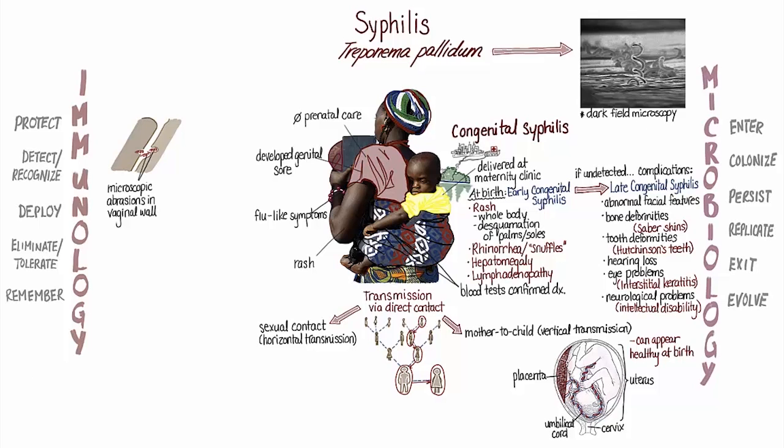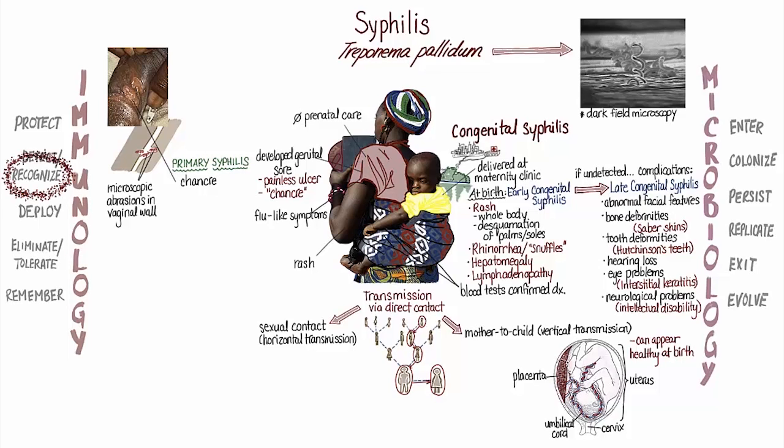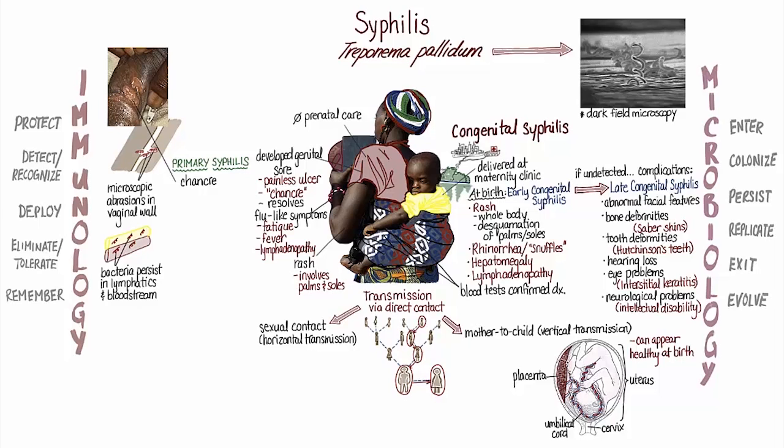The bacteria had entered Nadine's body through microscopic abrasions in the vaginal wall that normally occur during sexual intercourse. Several weeks later, Nadine developed a painless genital ulcer, similar to a sore her husband had noticed on the shaft of his penis a year earlier. Nadine's immune system recognized the infection and deployed both innate and adaptive mechanisms. This response was strong enough to eliminate most of the bacteria within the genital ulcer, which disappeared without treatment. However, the bacteria persisted in Nadine's lymphatic system and circulated in her bloodstream until, a few months later, she became ill with fatigue, fever, enlarged lymph nodes, and a rash that affected the palms of her hands and the soles of her feet. Again, Nadine's immune system resolved this acute illness without additional treatment, but the bacteria continued to persist in her body as a latent infection.